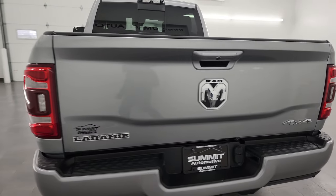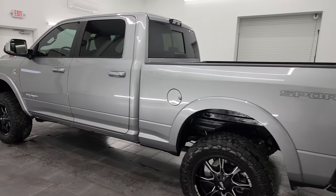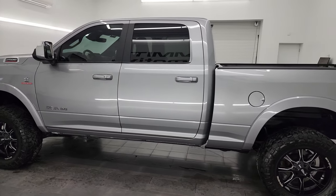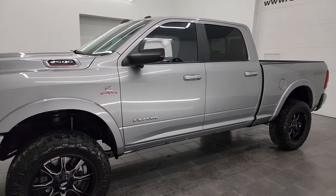I am here at Summit Automotive in Fond du Lac, Wisconsin, your new and used heavy-duty truck and Ram headquarters. This 2019 Ram 2500 has the 6.7 liter Cummins diesel engine.